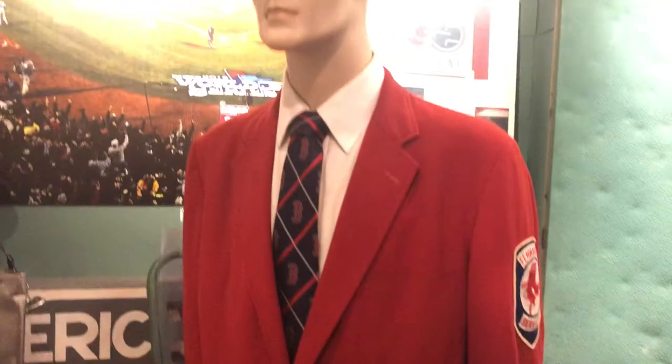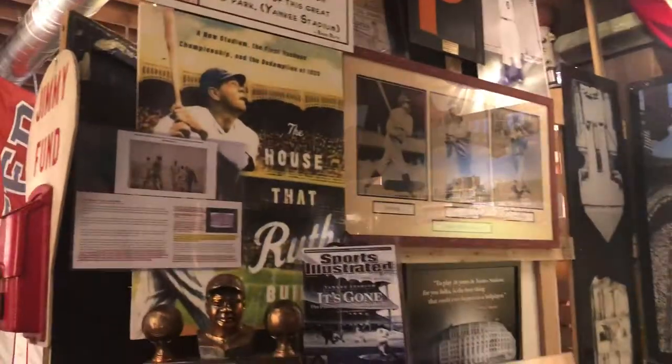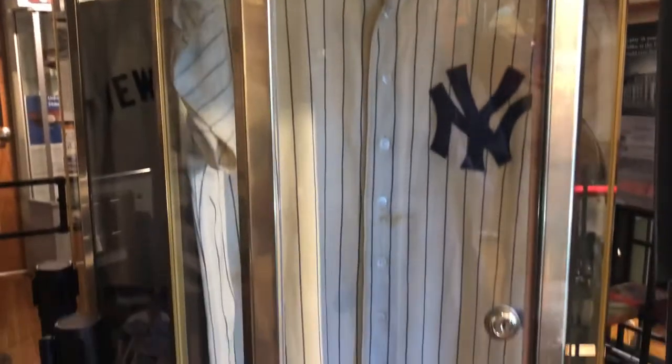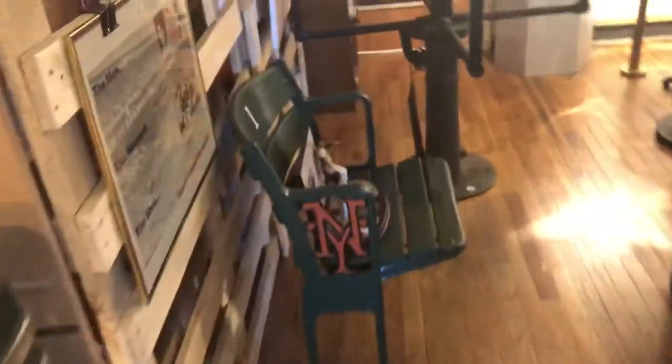Old, original employee uniforms. Oh, there it is — the Yankees. This is a turnstile from the actual stadium. This is memorabilia. Now I'm going to take you to the best one, guys.